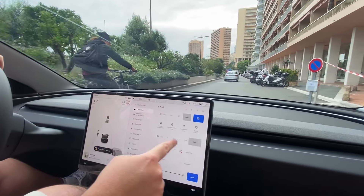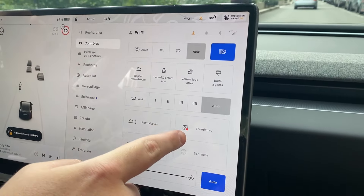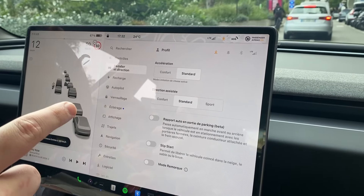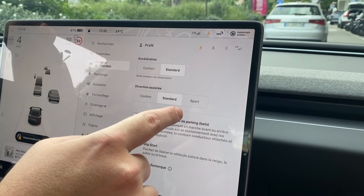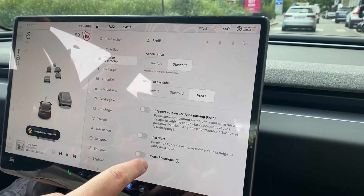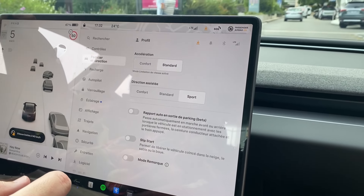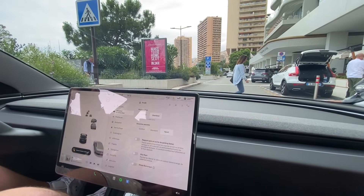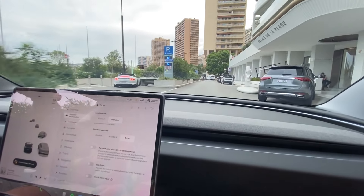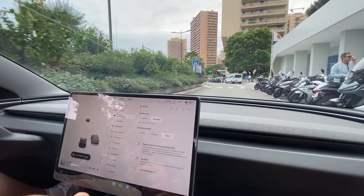The wipers and mirrors are fully controllable from the screen — everything is in the screen. Pedalerie, direction, comfort... okay, we're not even in sport mode. Comfort, sport, standard, slip start — let me try slip start. Now it's in sport, but right next to the Monaco police station. Not really faster — I don't know what changed. Back to comfort standard.